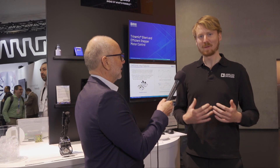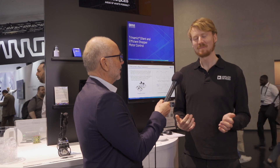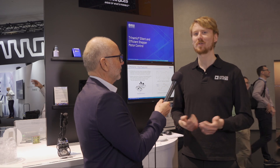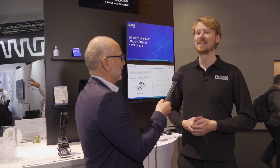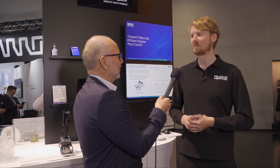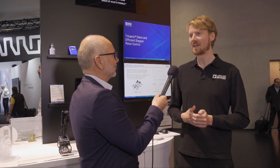Yeah sure. I'm Timo Sandmeier and I'm part of Trinamic, which is now the motor control brand of ADI. I've been with the company for about five years now, working in various applications and with a lot of customers.